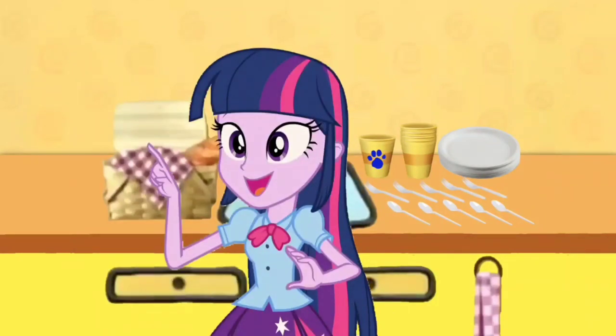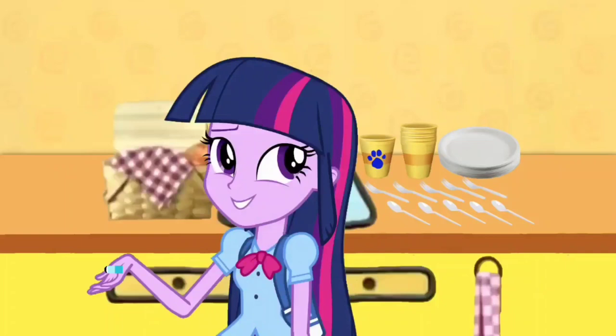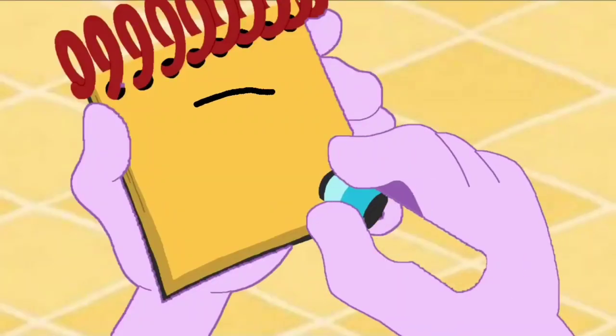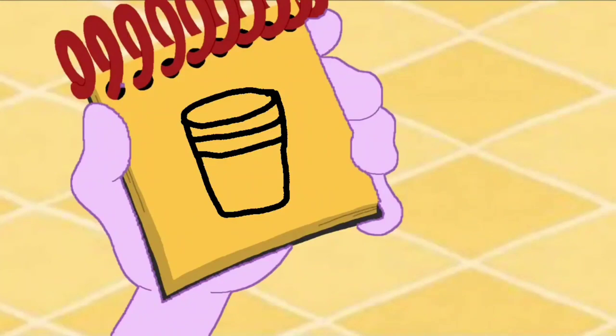Okay, we know what to do. We need our handy dandy notebook! Heh heh, nubby. Okay, we need to draw a cup. A big circle here, lines for the sides, two lines here — and we have a cup.